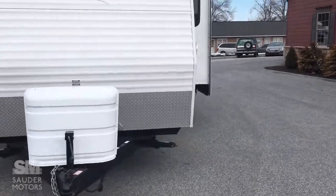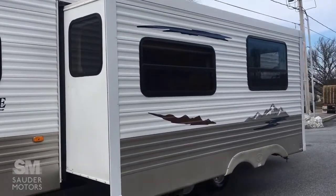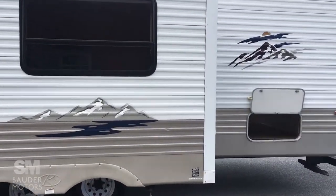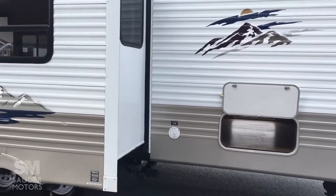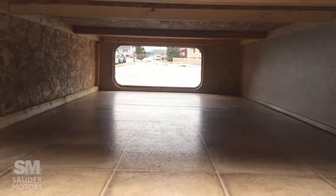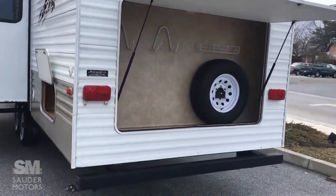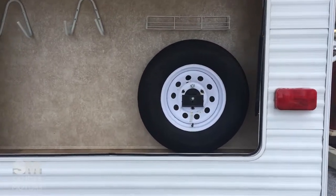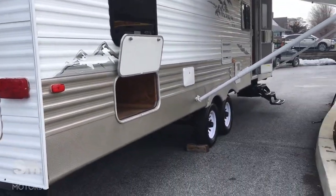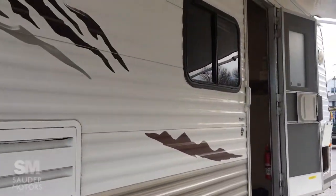It weighs a little bit over 9,500 pounds when fully loaded. Here you've got your main slide — that's the couch. Now like I said, this is a bunkhouse but it's got a little bit more of an interesting layout. You've got another large pass-through compartment in the back, plus a little bit of a garage in the back with the spare tire in it. It has two double bunks in the back and we'll show those to you in a little bit. This is the outside of the Springdale — let's take you in.